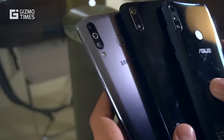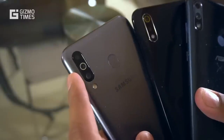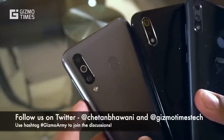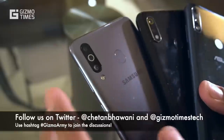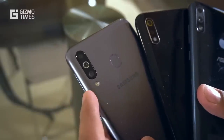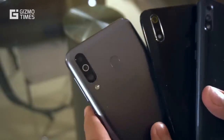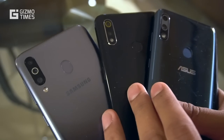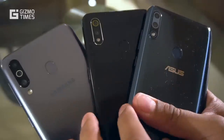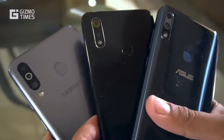The Samsung Galaxy M30 has a triple rear camera setup: a 13MP f/1.9 main camera, a 5MP f/2.2 ultra-wide camera, and a 5MP f/2.2 depth sensor. The wide-angle support is a notable advantage the M30 has over the other two phones. The ZenFone Max Pro M2's EIS support also helps for video capture. The Realme 3's capture quality is quite fine in bright light conditions.